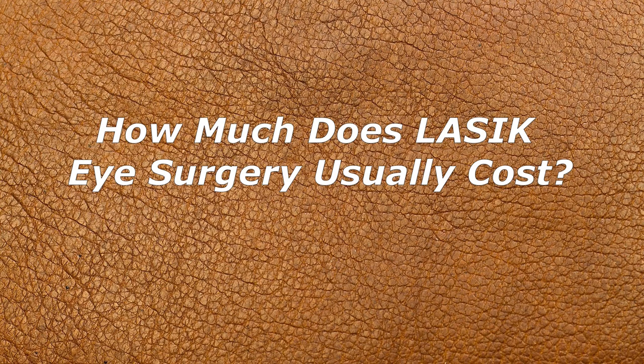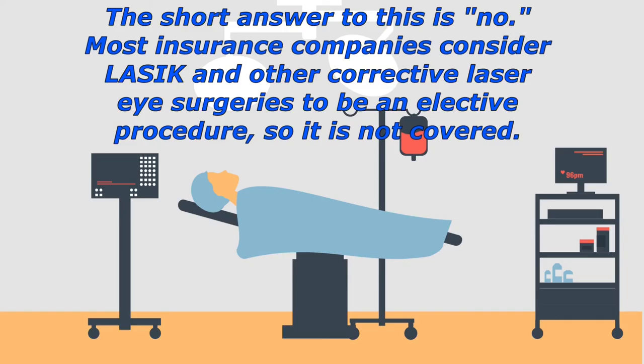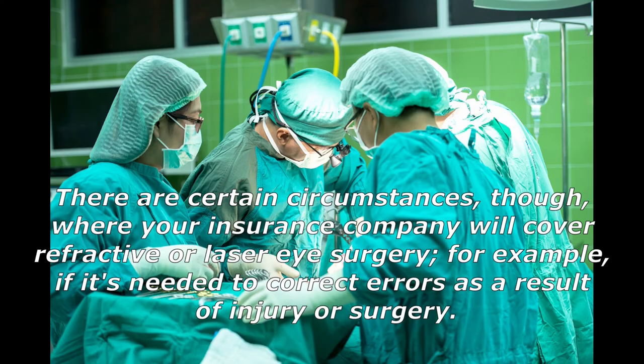On average, LASIK costs range between $2,000 to $3,000 per eye. Most insurance companies consider LASIK and other corrective laser eye surgeries to be an elective procedure, so it is generally not covered. There are certain circumstances, however, where your insurance company will cover refractive or laser eye surgery — for example, if it's needed to correct errors as a result of injury or surgery.